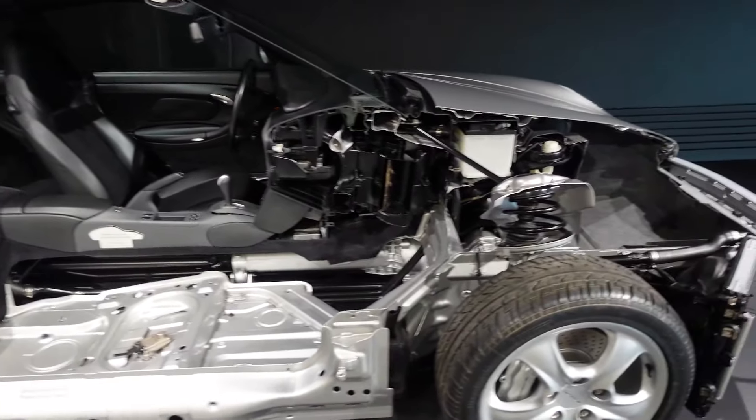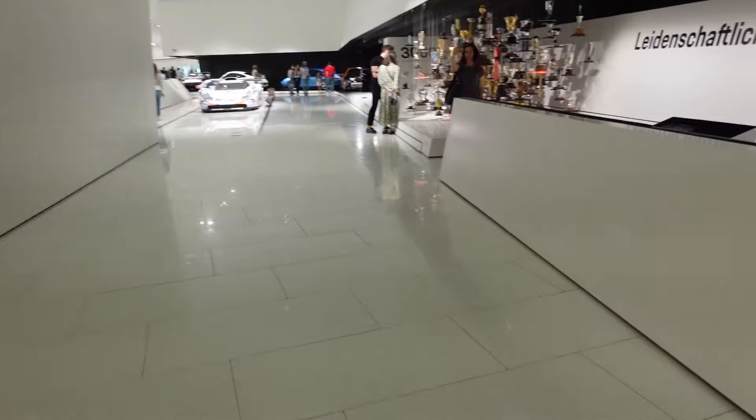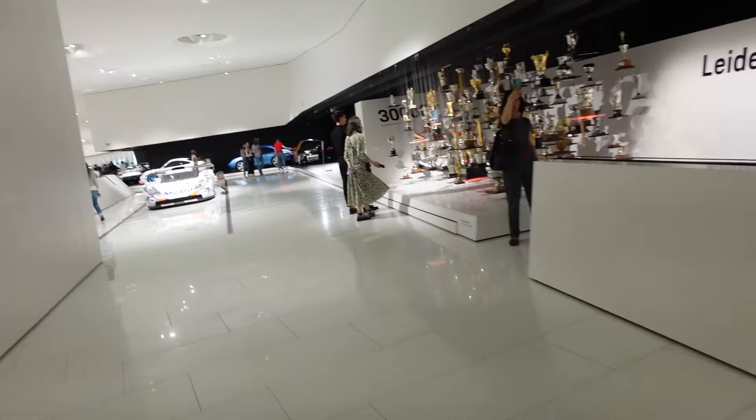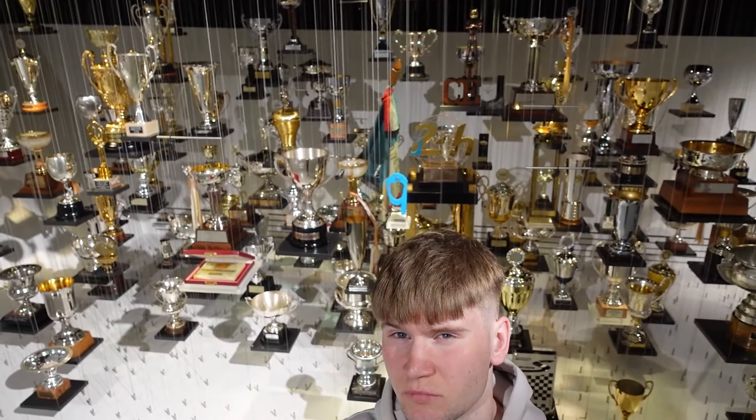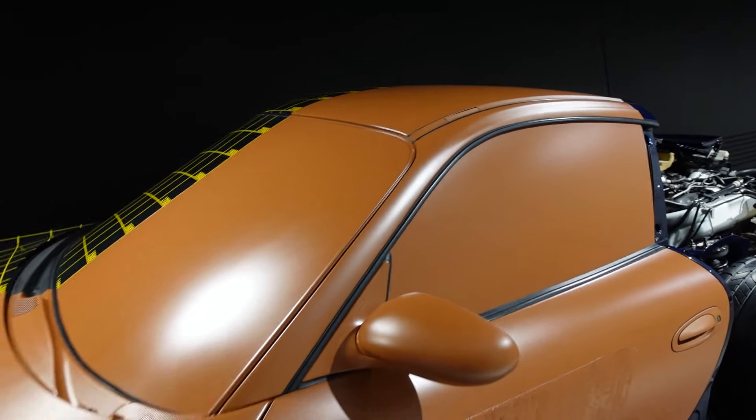Well, if anyone needs to know where that part is, it's there. Look at all those trophies. I guess Porsche won all of these trophies. It's a lot. And here's the legendary clay Porsche. It's not actual clay though, clay colored paint.